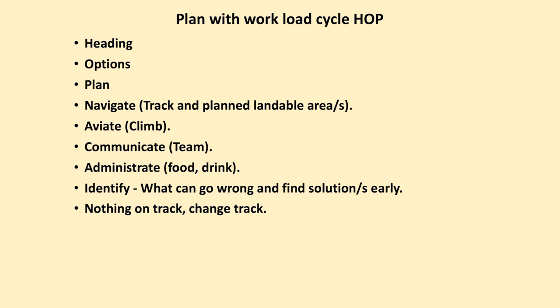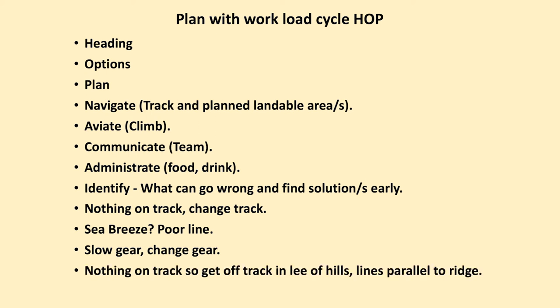If there's no good air apparent on track, it is pointless boring down it — change track. It could be a sea breeze or a poor line. Anticipate that we're going to have a bad line. There may be a requirement to change gear a little bit — just slow down. If there's nothing on track, get off track maybe towards the lee of hills, or lines parallel to the ridge if we're looking for lift.